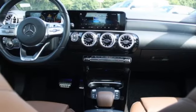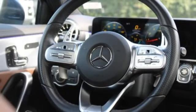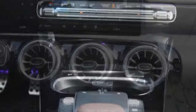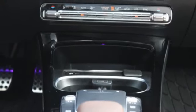Brake assist included. This vehicle offers reliability and good looks at a great price, so come in and take a test drive today.